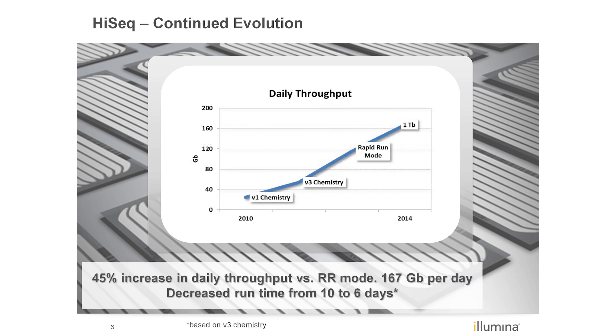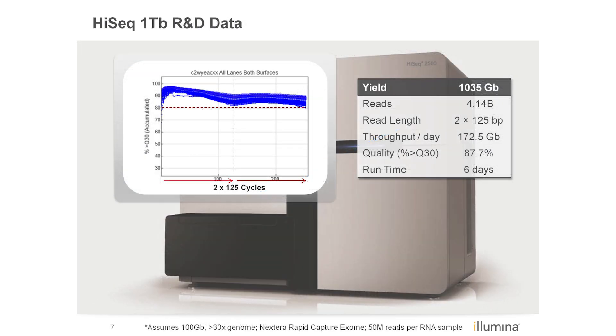The new kits increase the daily throughput by 46% versus the current rapid run mode and increase the daily throughput to 167 gigabases per day. This combined with the decrease in run times from 10 to 6 days more than doubles the throughput of the system. Sample data shows excellent performance with over 87% of the reads at Q30 or higher, with greater than 4 billion reads passing filter yielding more than 1 terabase of data.